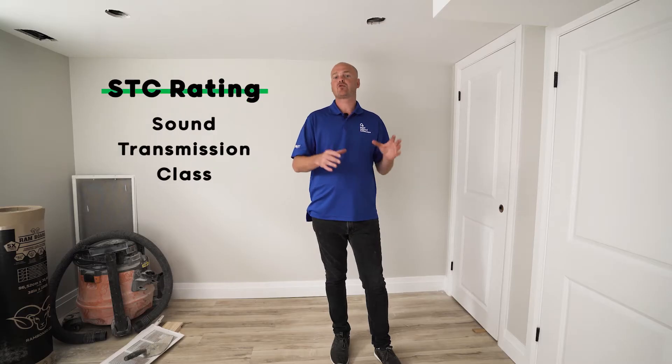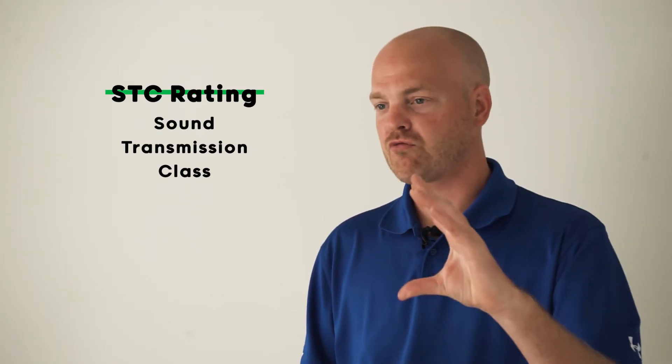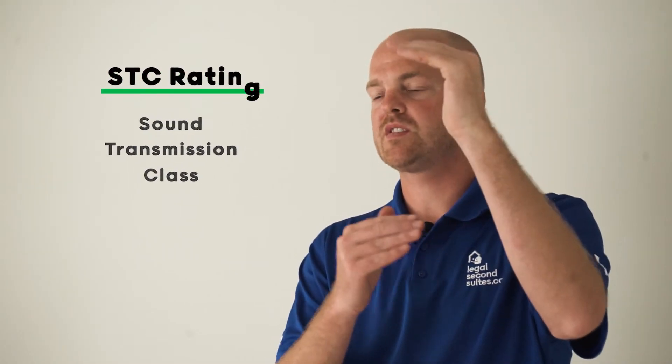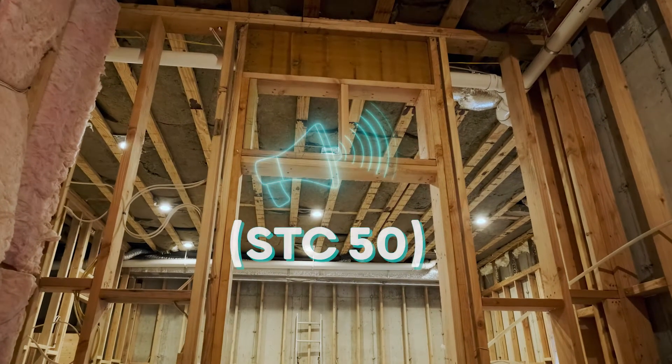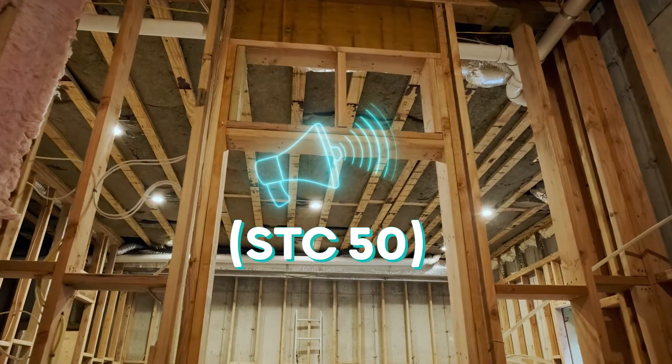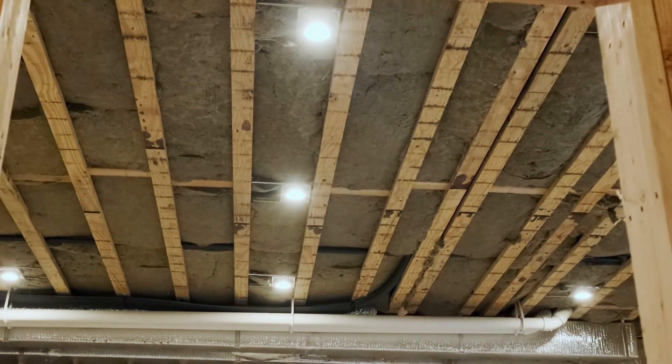STC, which is Sound Transmission Class Rating, measures how sound travels through an assembly — the transmission of sound through an assembly. In a dwelling unit, we have to have STC 50. So 50 is the decibel level that we need to meet; the assembly has to stop 50 decibels of sound from coming through.